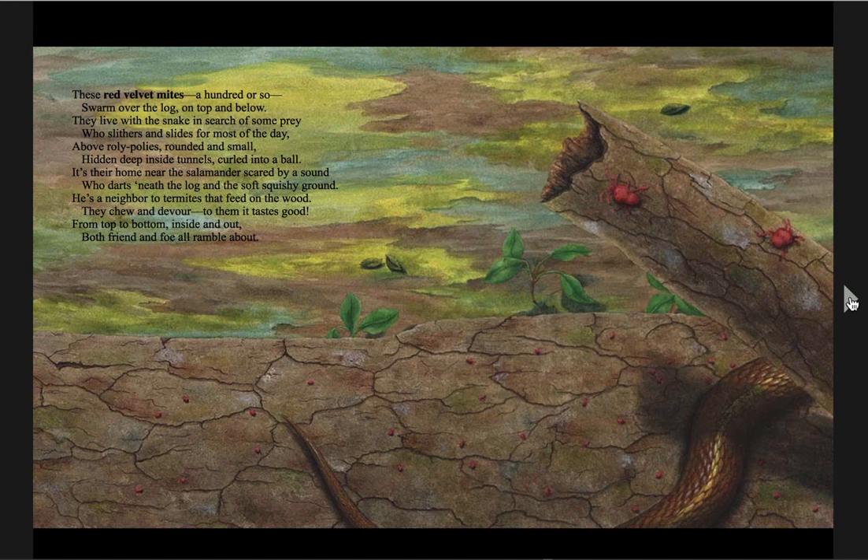These red velvet mites, a hundred or so, swarm over the log on top and below. They live with the snake, in search of some prey, who slithers and slides for most of the day. Above roly-polies, rounded and small, hidden deep inside tunnels, curled into a ball. It's their home near the salamander, scared by a sound, who darts beneath the log in the soft, squishy ground. He is a neighbor to termites that feed on the wood — they chew and devour, to them it tastes good. From top to bottom, inside and out, both friend and foe all ramble about.